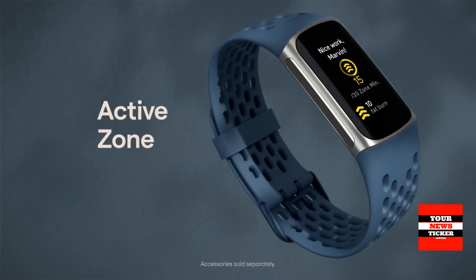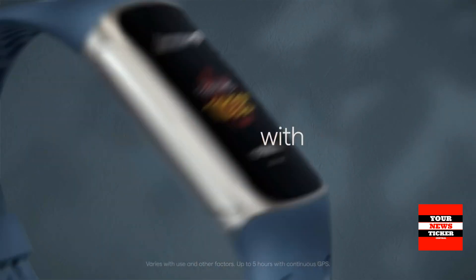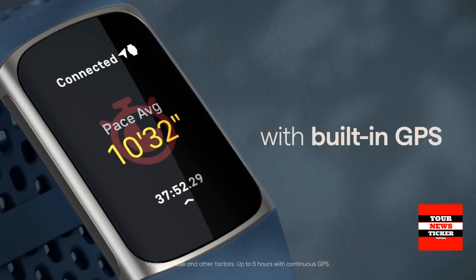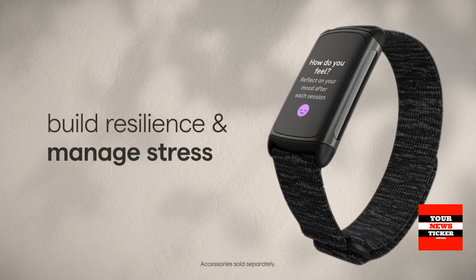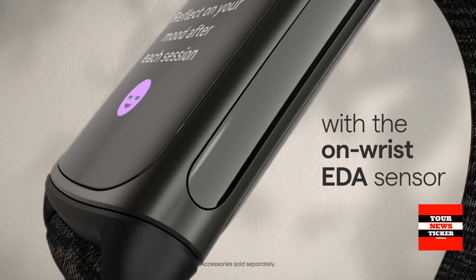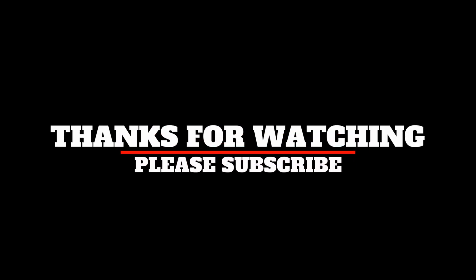With accessories that include a revolutionary quick-release mechanism, you can easily change up your style. What do you think about the Fitbit Charge 5 fitness and health tracker? Let us know in the comments below. Thanks for watching — please don't forget to like and subscribe.